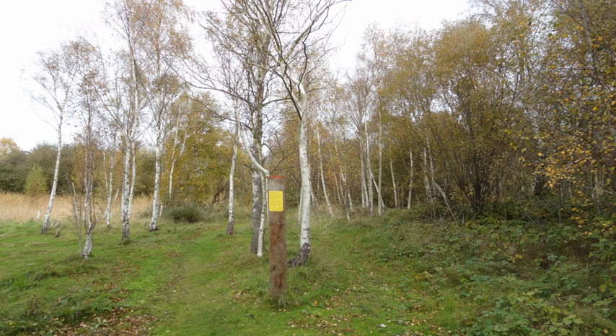Ripple Nature Reserve is an 8.3 hectare site of metropolitan importance for nature conservation and local nature reserve in Dagenham, in the London Borough of Barking and Dagenham. It is owned by the Borough Council. The site is a mixture of woodland, scrub and grassland.